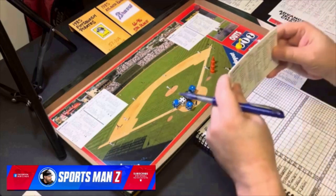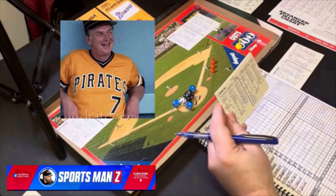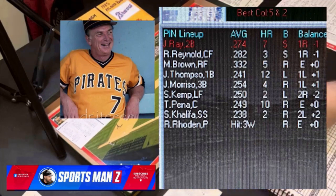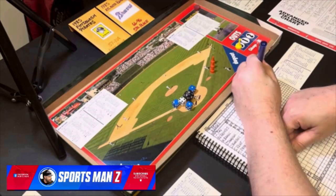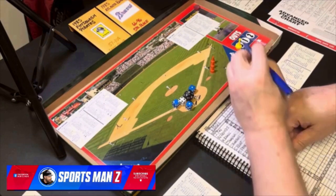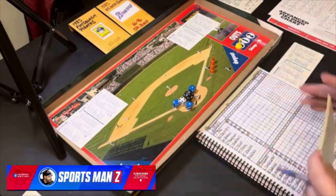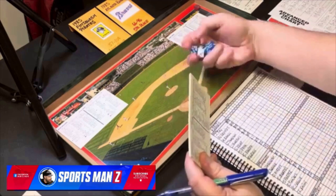The pirates are up first, visiting the Braves. The lineup for the Pirates will be Johnny Ray at second, RJ Reynolds in center field, Mike Brown in right field, Jason Thompson at first base, Jim Morrison at third, Steve Kemp in left, Tony Peña at catcher — great defensive catcher — Sammy Khalifa at shortstop, and Rick Roden pitching and batting ninth.